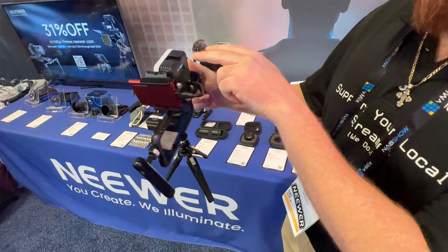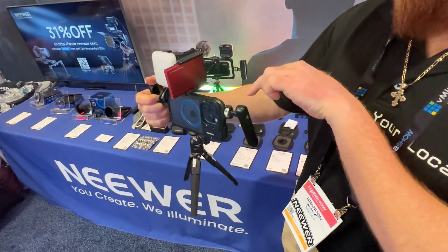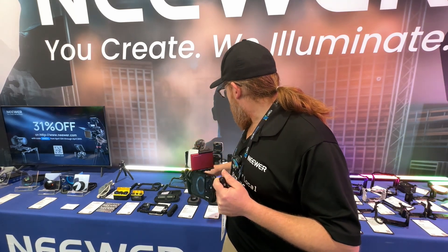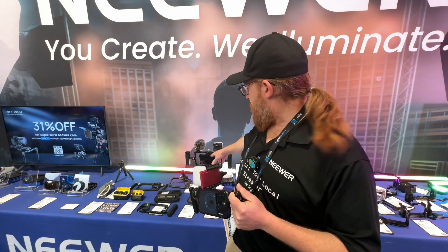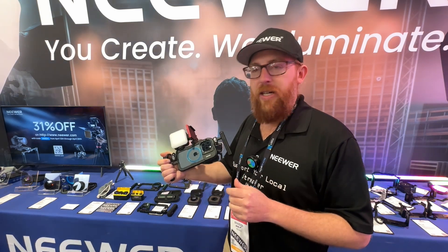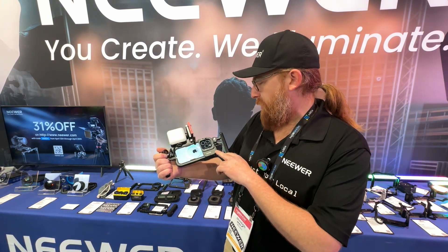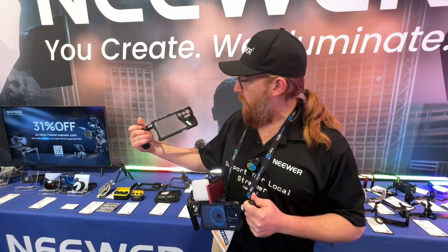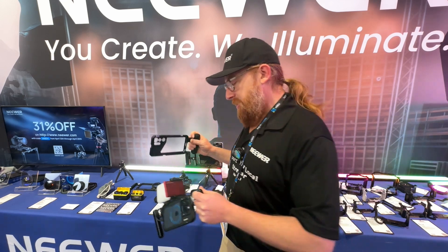So you can now put a light on there, have your external storage so you can record straight to that, you can have a shotgun mic on it. We make a universal version for any phone, and we're also making ones specifically for the newer generations of phones — this one's for the iPhone 15 Pro Max and this one's for the new S24 Ultra.